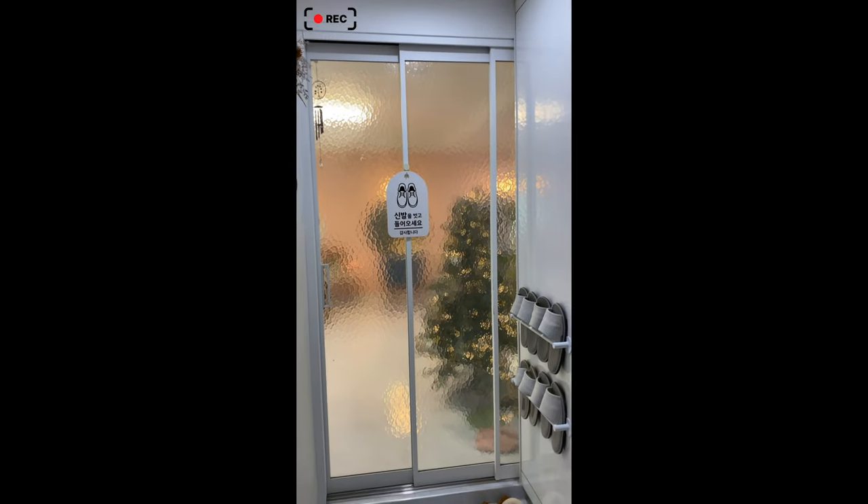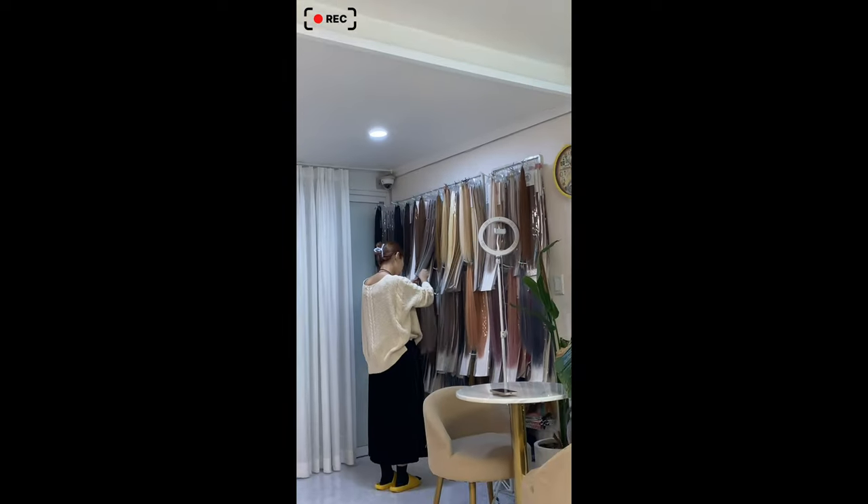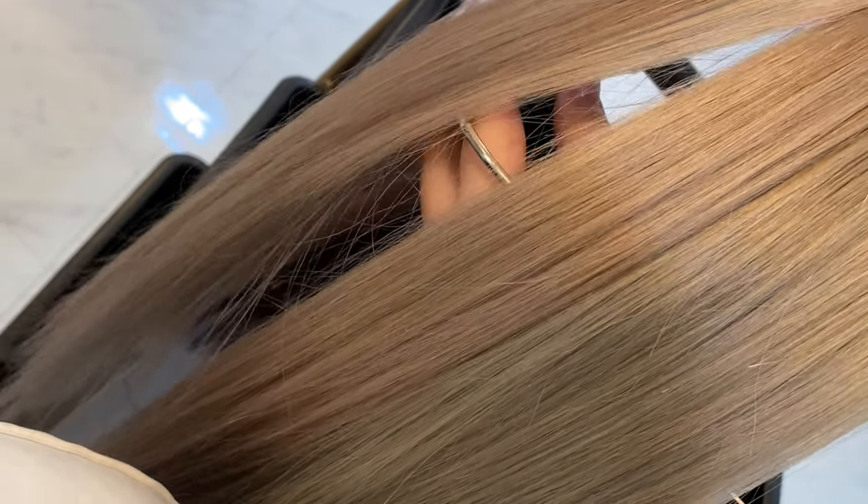I actually went to a hair academy called Amumu Hair, and obviously you have to take off your shoes before you enter because it's Korea. So when I arrived, we looked for a color and talked about which one is the best.